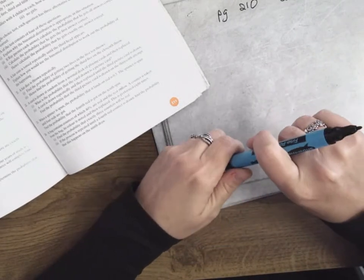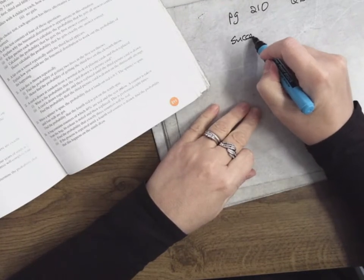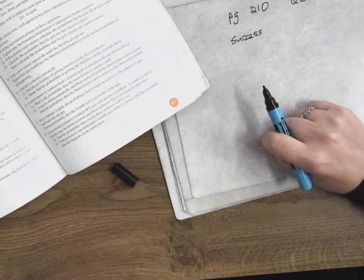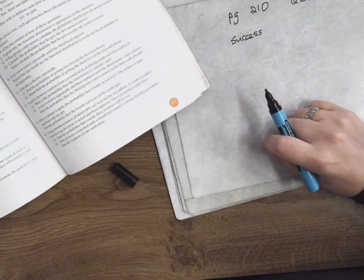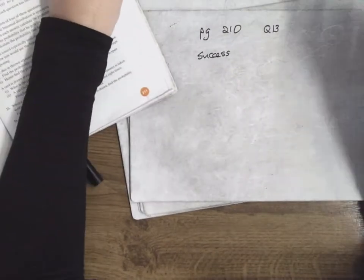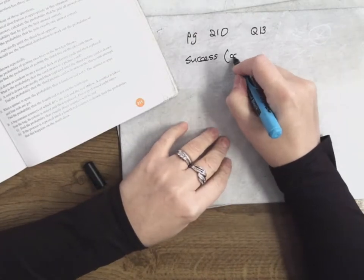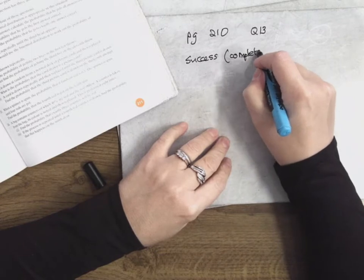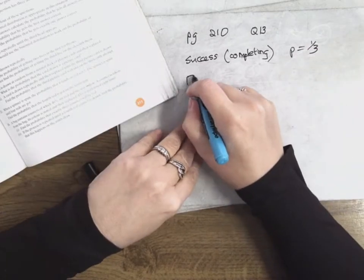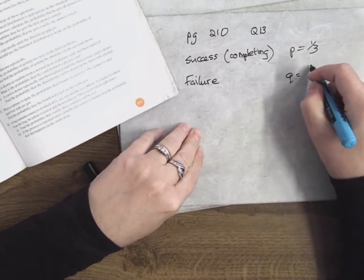The problem is that a first-year university student will complete four years of study as one-third. So success is completing, and your chances of completing is one-third. So P is equal to one-third. Failure is not completing. So that's Q is equal to two-thirds.